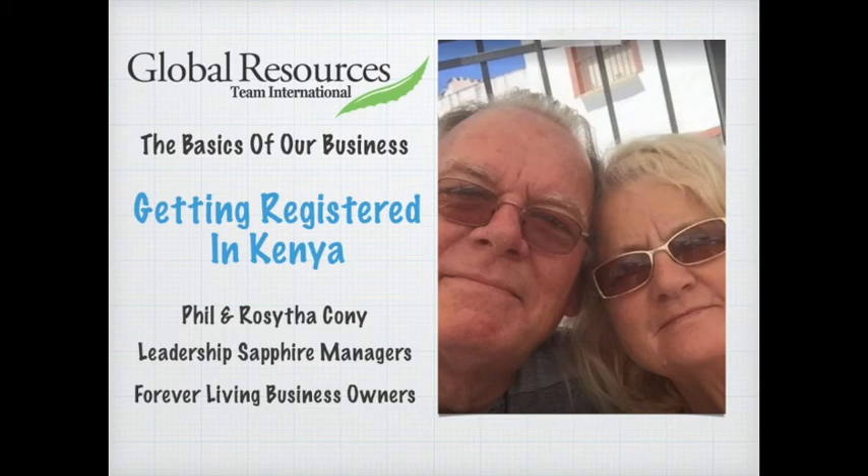One of the countries we're currently focusing on is Kenya. Over the past six months we've made friends with lots of people who have shown an interest in our business. They've been taken through the process of checking us out — they've had a look at the opportunities available, the product information, and got all their questions answered so there's a clear understanding of what's available.